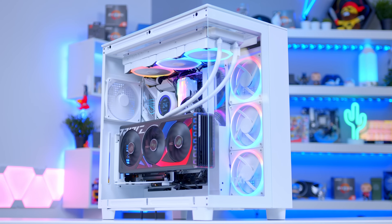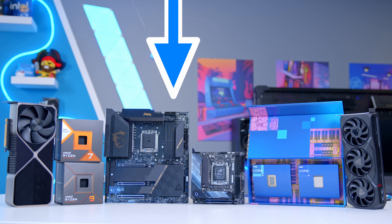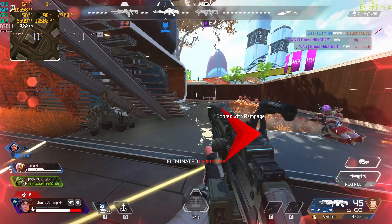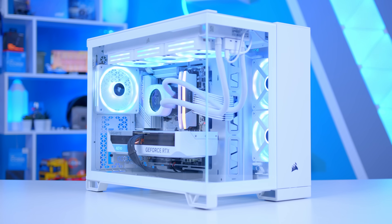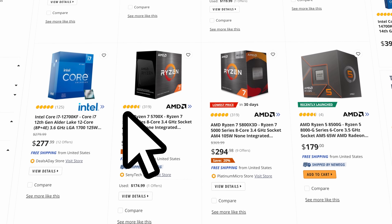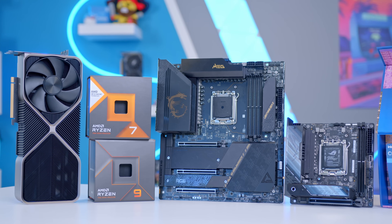One of the hardest parts about building any gaming PC is selecting the right components in the first place. Get these crucial decisions right and you'll have a build that provides good performance, good value for money and is easy to assemble. Get them wrong and you'll have a poorly optimized system or, worse, components that just aren't compatible with one another. That's why today I'll be sharing my easy to follow process for how to pick the best parts and hopefully debunking a few myths about the PC parts selection process.